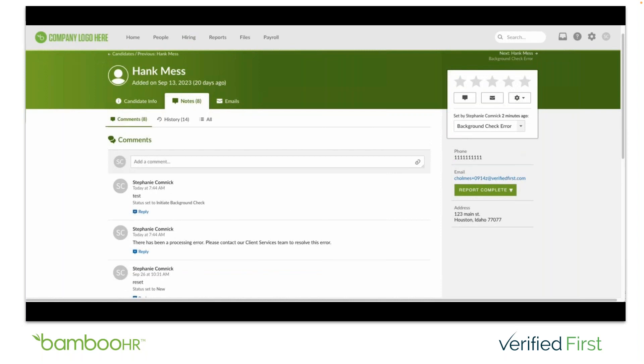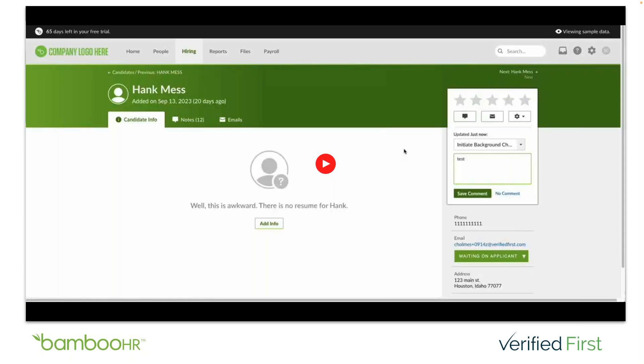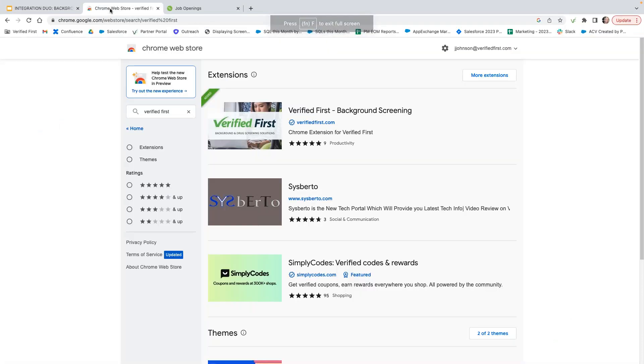If you have any questions on how that process works directly through the API, let me know. Now I'd like to show you the Verified First patented browser extension integration. I'm going to step out of the presentation for a moment. The browser extension integration is really as simple as downloading an app from your browser — no extensive integration setup. All you have to do is go to your web store — Chrome, Safari, Firefox, or Edge — search for Verified First, and select install the browser extension.